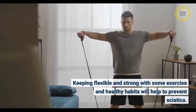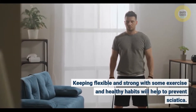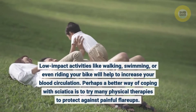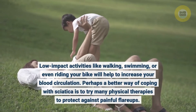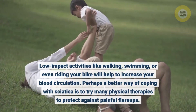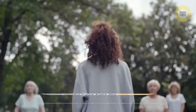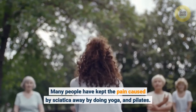Keeping flexible and strong with some exercise and healthy habits will help to prevent sciatica. Low-impact activities like walking, swimming, or even riding your bike will help to increase your blood circulation. Perhaps a better way of coping with sciatica is to try many physical therapies to protect against painful flare-ups. Many people have kept the pain caused by sciatica away by doing yoga and pilates.